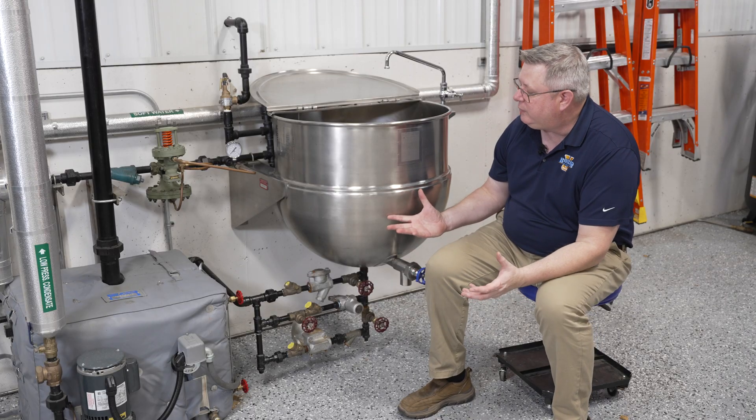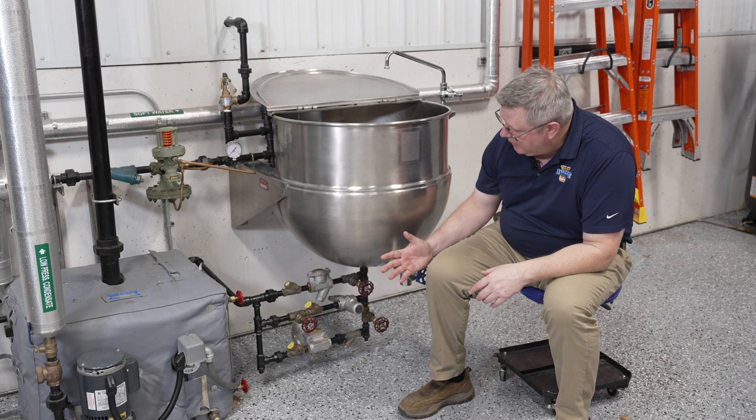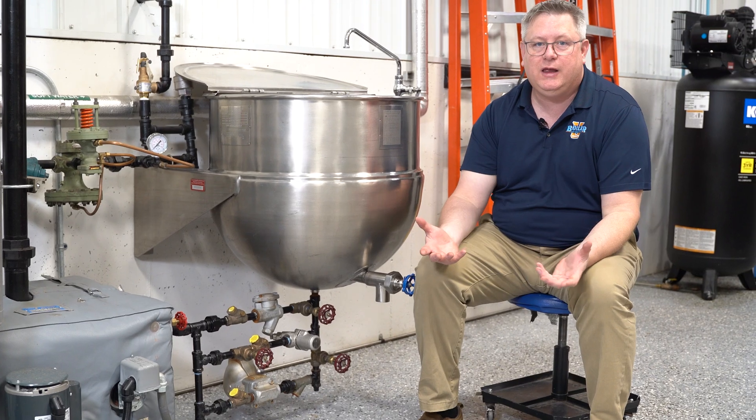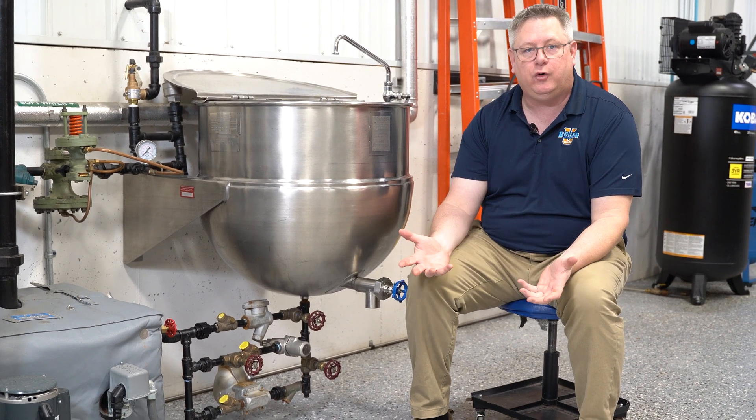In this instance we've got a kettle, and we've got a float trap on it, and we've also got a thermostatic trap, so we can operate with either of those.